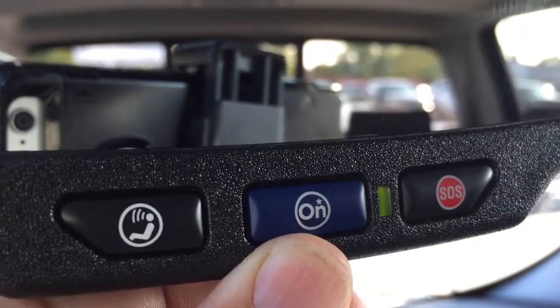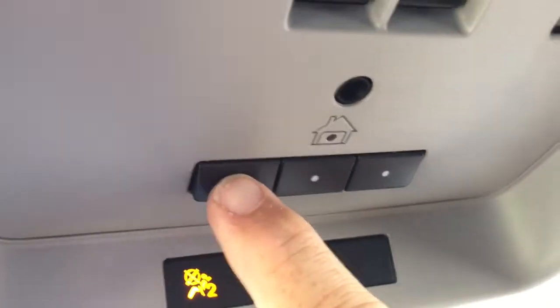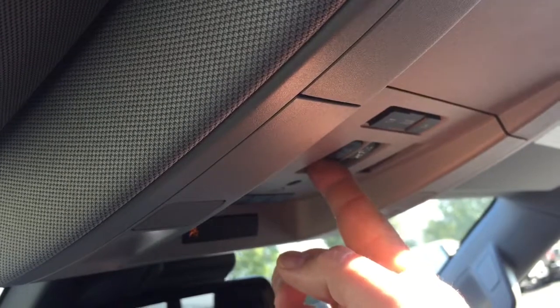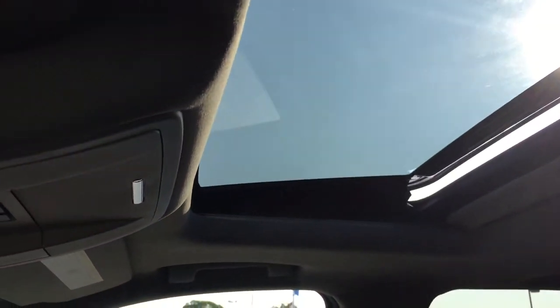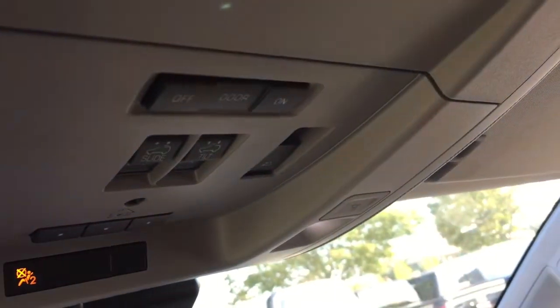OnStar services right there at the rear view mirror, and above that you've got interior LED lighting, garage door opener selectors, and a full powered slide and tilt sunroof. This button right next to it controls the full powered sliding rear window, so you can get a nice cross breeze going through. There's also a sunshade that closes up if you don't want that extra light coming in.